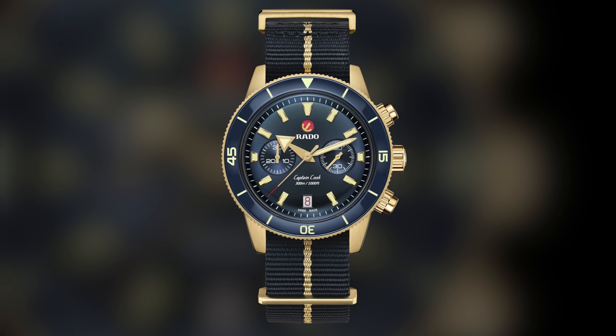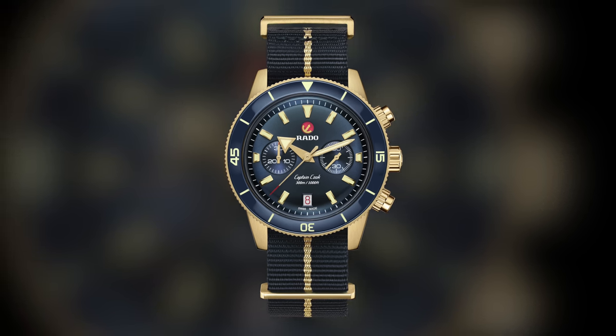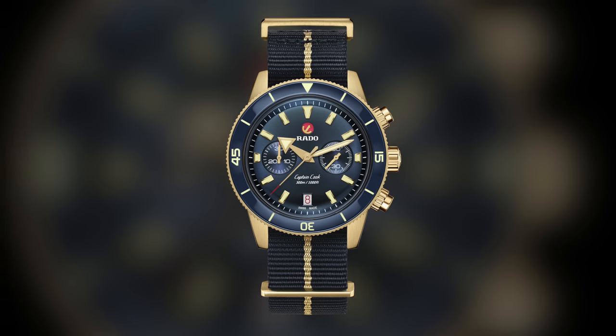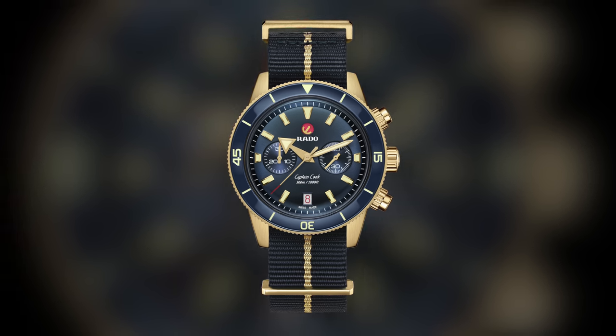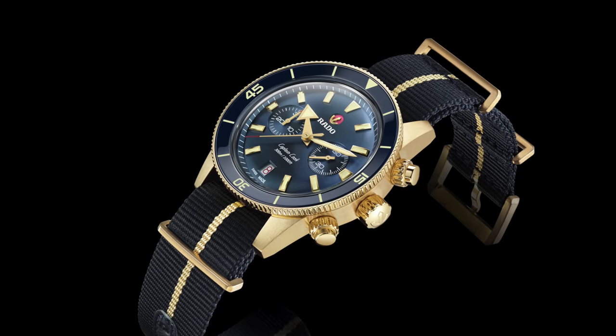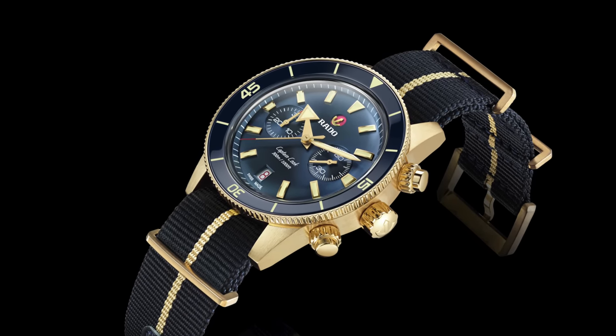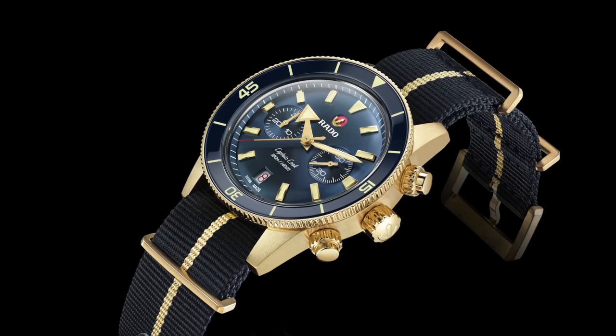For one final honorable mention in the chronograph category: the Rado Captain Cook Chronograph Bronze. Valjoux caliber, 43mm case, but 300 meters of water resistance for a chronograph — pretty interesting. A bronze case chronograph is not something you often see, but this falls right in the $4,000 price range and is a different, unconventional option for larger wrists.